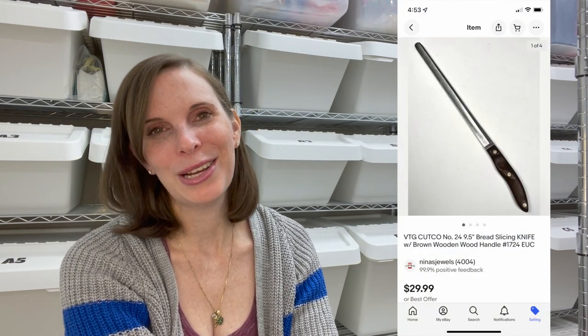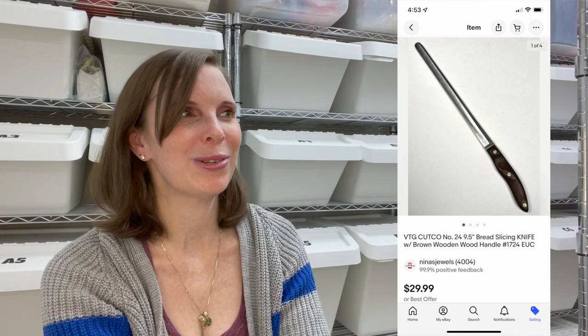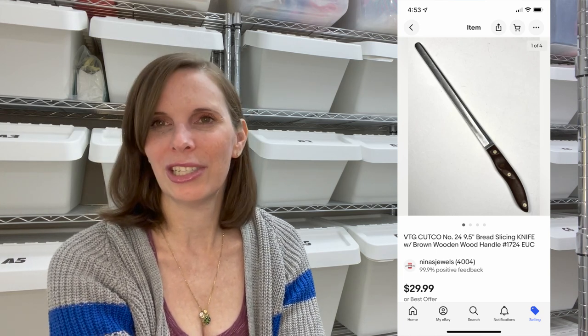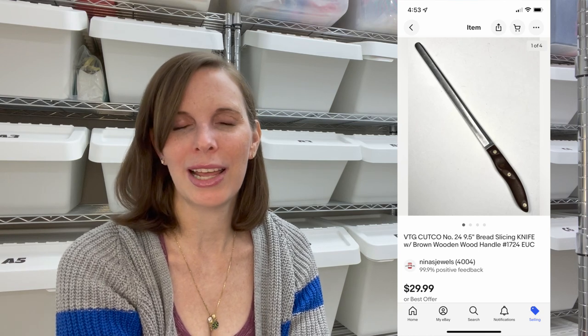Next up was the one and only Cutco knife we've ever found. We do look for them every time we go to garage and estate sales, but this is the only one we've ever found. It was a bread knife, though it didn't have serrated edges — it was just a dull edge, which was unusual. We paid $2.17 for it and it sold very quickly for $29.99.